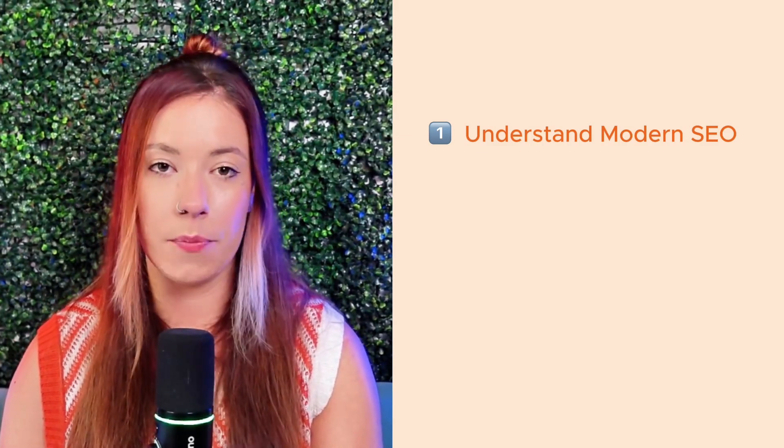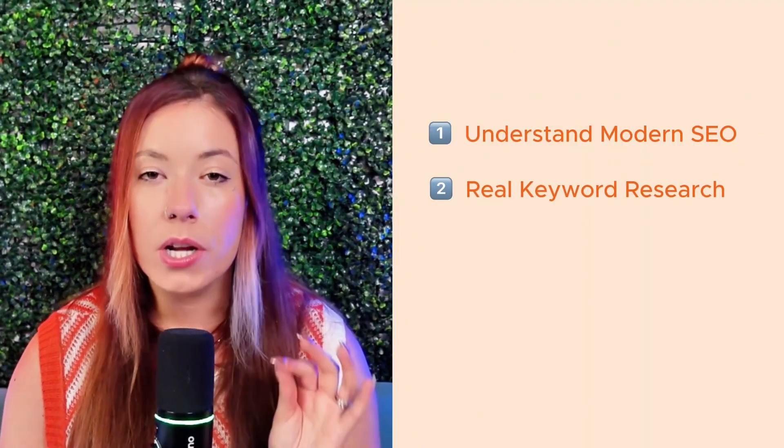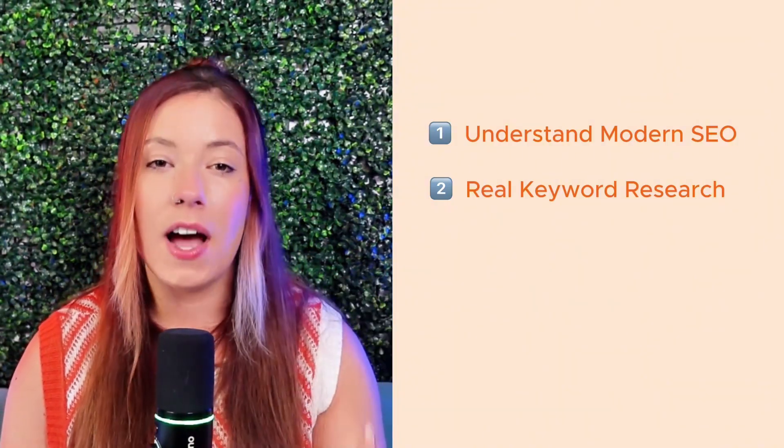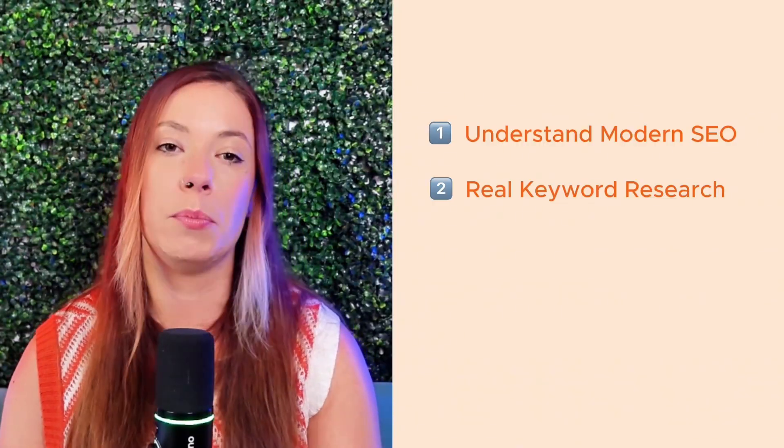Let's bring everything together and wrap up with a few final tips that will keep your SEO working for you long term. Here's the truth: SEO is not about doing everything perfectly. It's about doing a few things strategically and then doing them consistently. First, understand how SEO works in 2025 — it's not just about ranking anymore; it's about showing up in AI search results and answer boxes. Second, do real keyword research using tools like Google Keyword Planner, then validate and refine with Everbee to find language that works across multiple platforms.